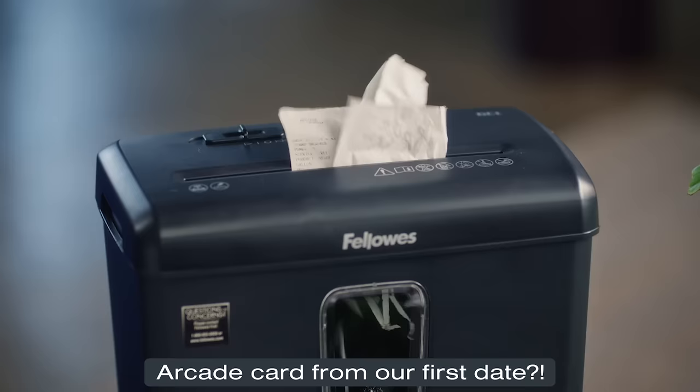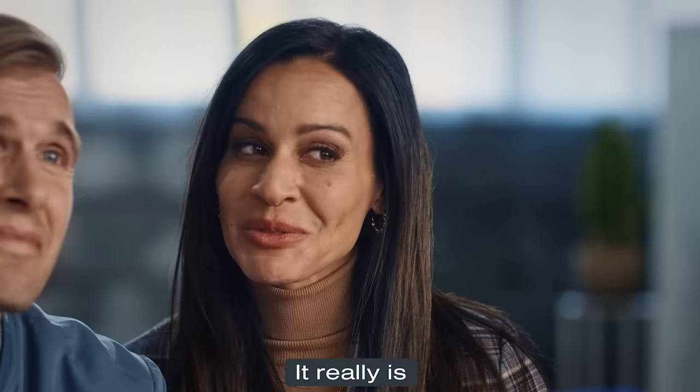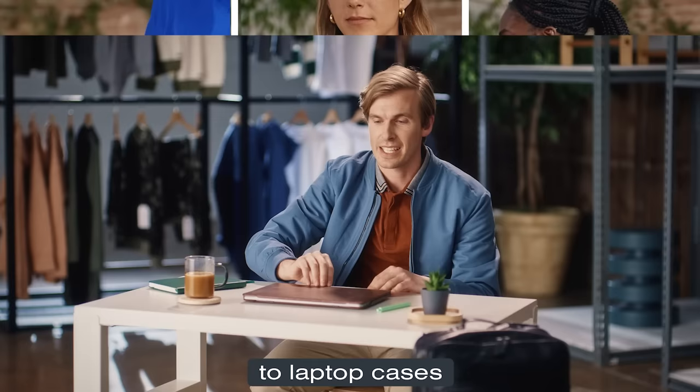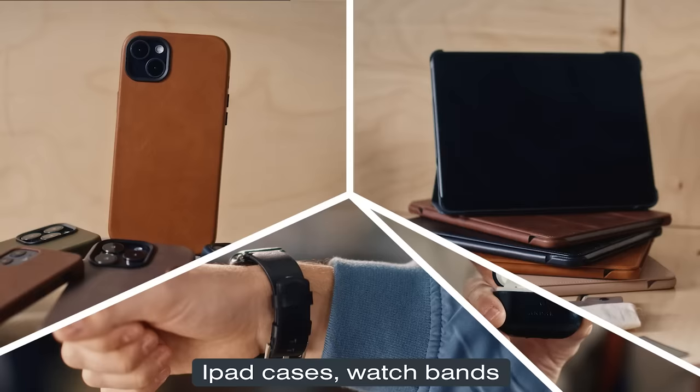Older receipts? Shred it. Arcade card from our first date? Scrapbook it. That's adorable. It really is. Ondar has a whole suite of premium leather accessories to step up your everyday carry — from belt bags and backpacks to laptop cases that'll make you want to go into the office just to show off. That's right, Angela. It's full-grain leather. Who's the boss now? They also make phone cases, iPad cases, watch bands, and AirPod cases.